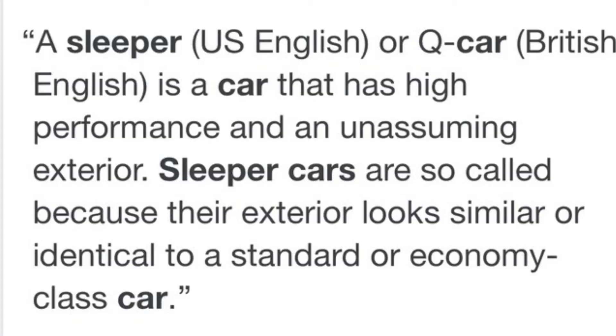Now if you don't know what a sleeper is, let's read the definition real quick. A sleeper is a car that has high performance and an unassuming exterior. Sleeper cars are so called because their exterior looks similar or identical to a standard or economy class car.